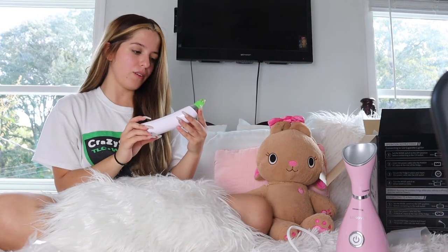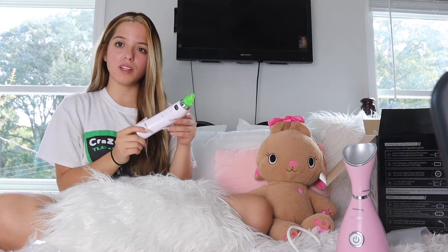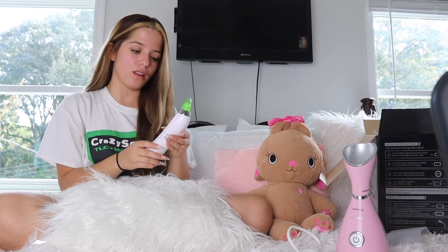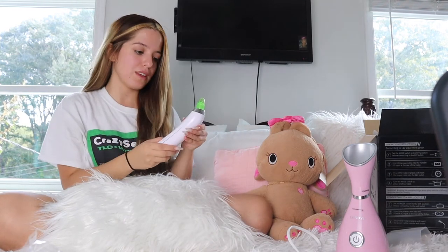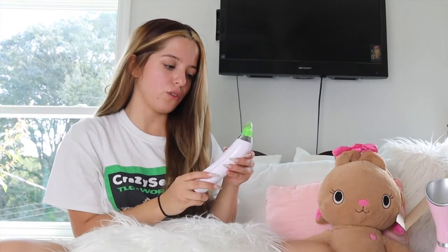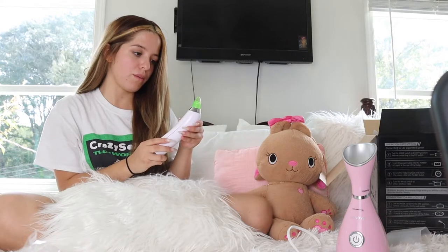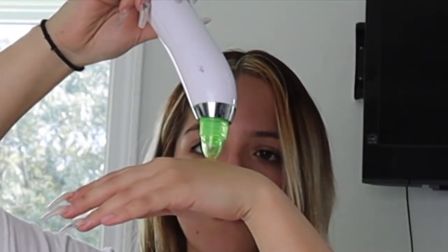So next up, I got this little vacuum skin thing. I really love it. I've been having this for like two years or so. I love using this because it takes out all my pores and everything. This one also has different settings — one bar, two bars, three bars, four bars, or five bars. So it just sucks up the pore, basically just like a vacuum.